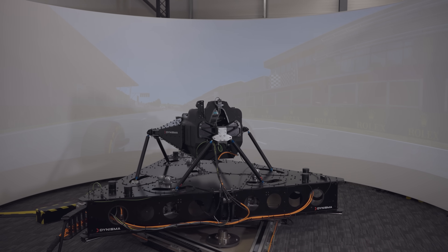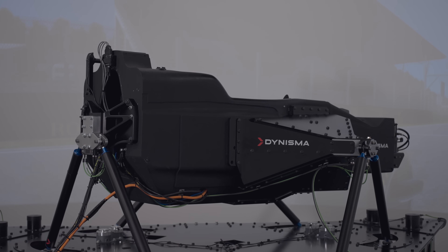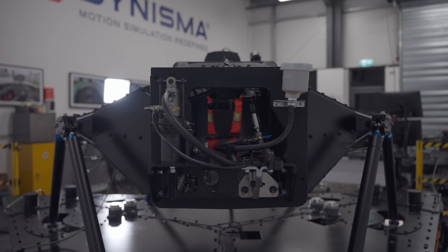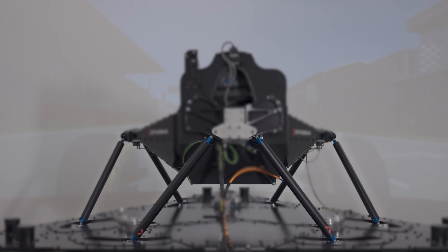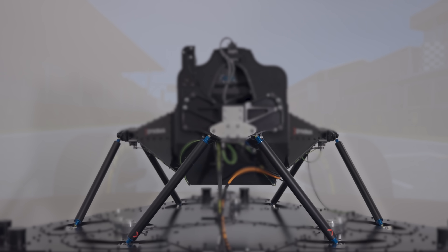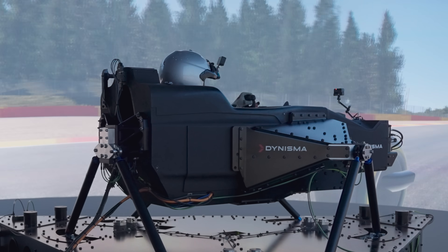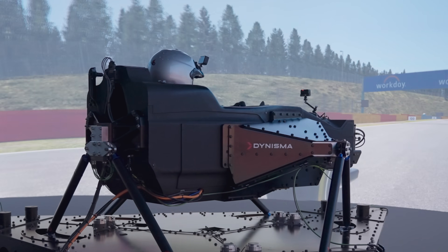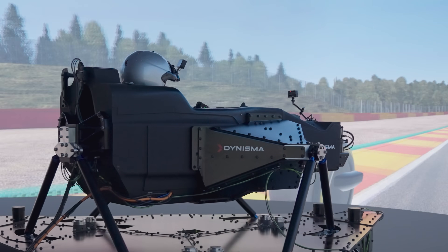So let's take a look at the mechanics of this simulator. This simulator is the baby of the Dynisma family, but it's still an incredible piece of engineering and it costs 2.5 million pounds. The first thing you'll notice is the massive structure sitting on top — this is the motion platform. It's built to move in six different directions, and what makes these movements special is how fast and precise they are.